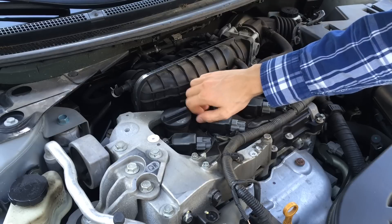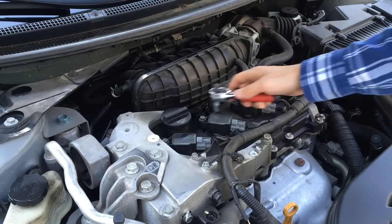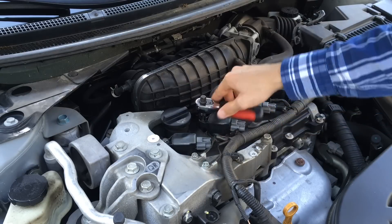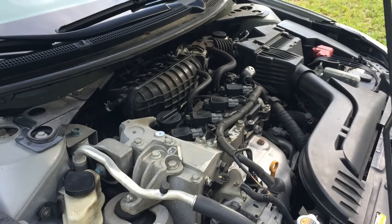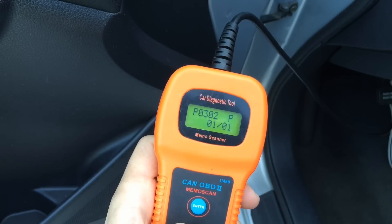I ordered four of them but replaced only one just to see how soon the rest would fail. Sure enough, the rest of them failed within the next three months. Finally, put back the engine cover and erase the error codes if needed.